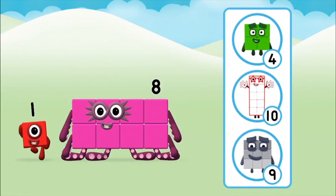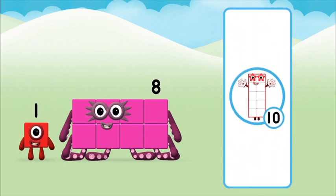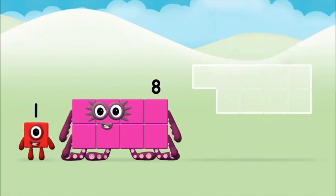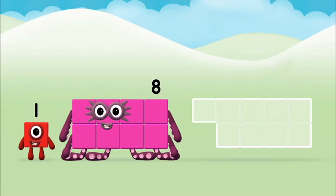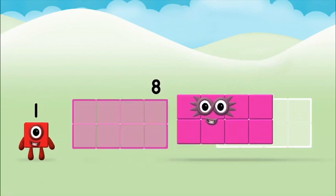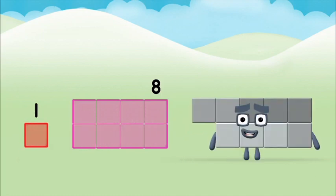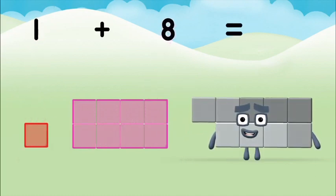What number block will you make when you add these two number blocks together? Hmm, let's find out — add the number blocks together. Eight... one. One plus eight equals nine!